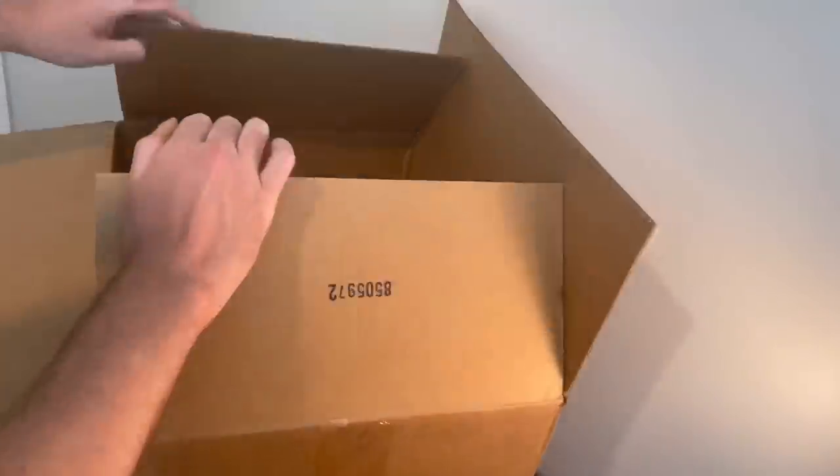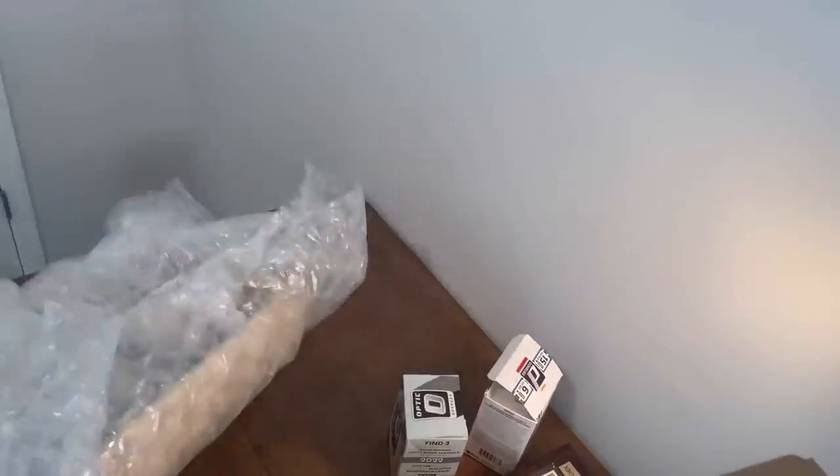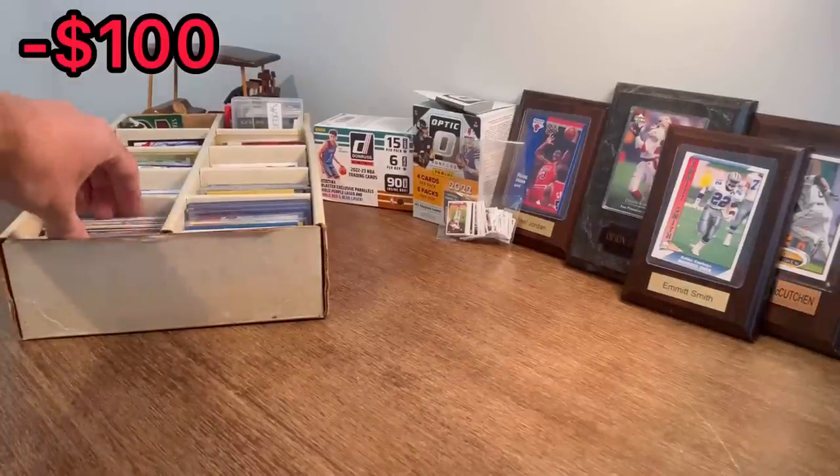I paid $100 for this lot of sports cards on Shop Goodwill. Do you think it'd be worth it? Let's find out. What is up everyone? I hope you all are doing well today. In today's video, we've got a fun one for you. I paid $100 on Shop Goodwill for this lot. Let's go ahead and just start with this box right here.